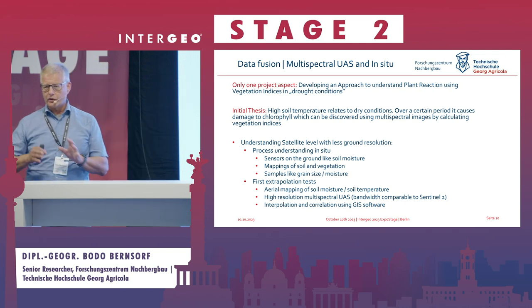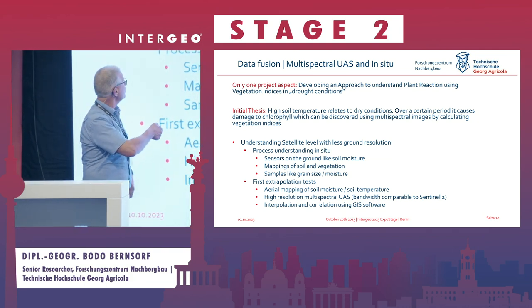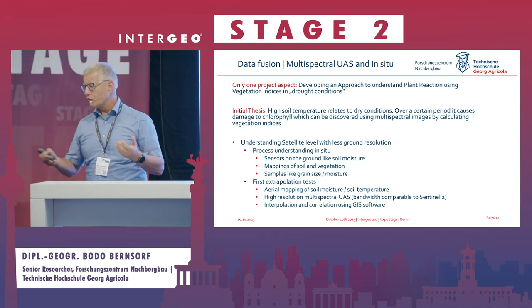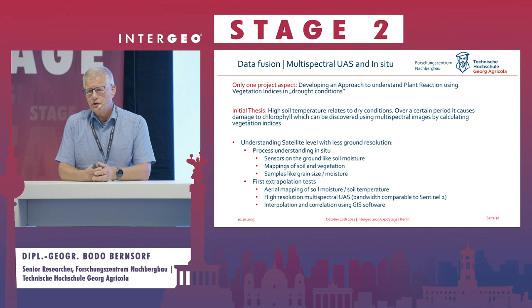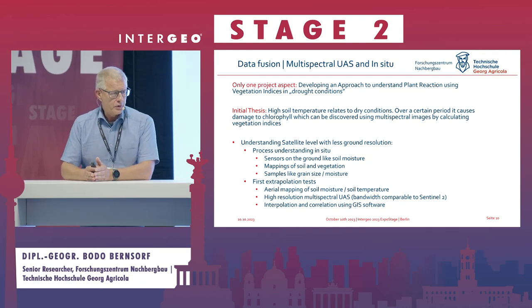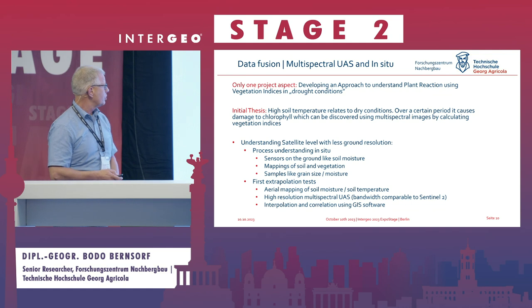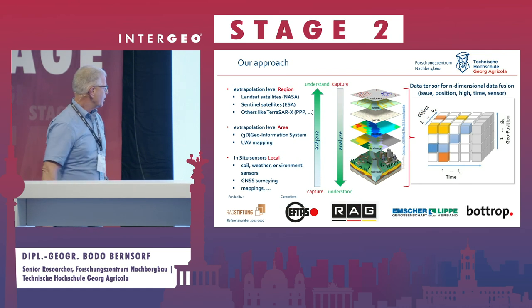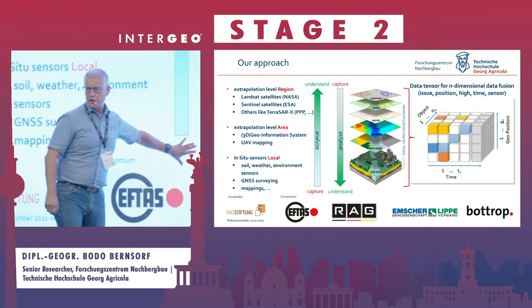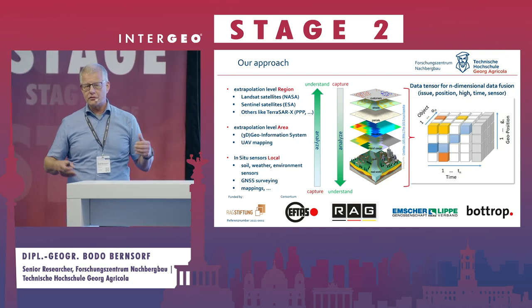We started with a hypothesis: high soil temperatures caused by long drought periods should cause damage to plants, which should then be visible in multi-spectral data — for example by calculating vegetation indices like NDVI or GNDVI. That's what we thought, and we tried to approach it in a straightforward way. But when you capture data very locally, you quickly encounter a big data problem.